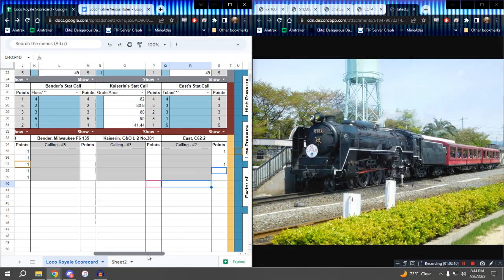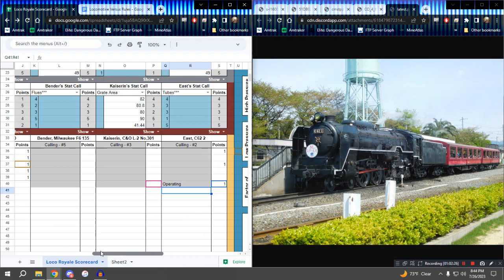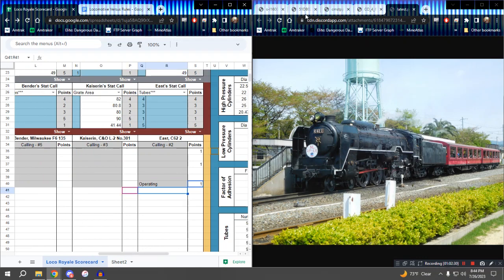East, it's your turn now. First style point: operating in preservation. That's one. Is operating in preservation and mainline excursions different? I think they could be given as different points. East has several mainline excursions — one for the 100th year anniversary and a triple header in Hokkaido. Can we file this under special event, perhaps? Sure. Because it's not what it normally does.